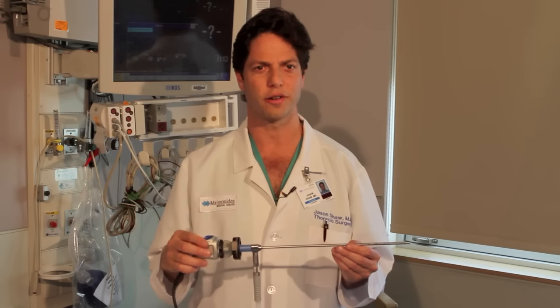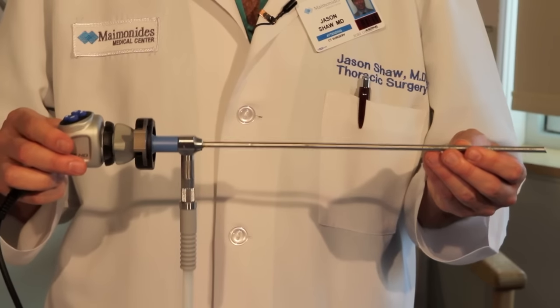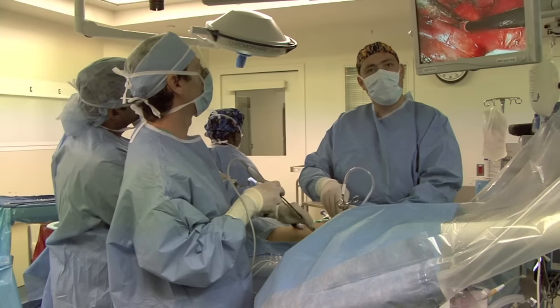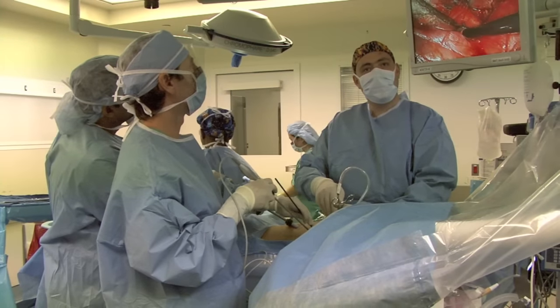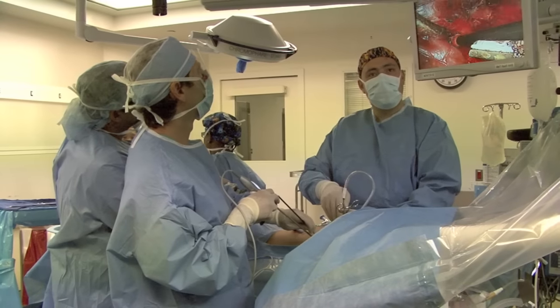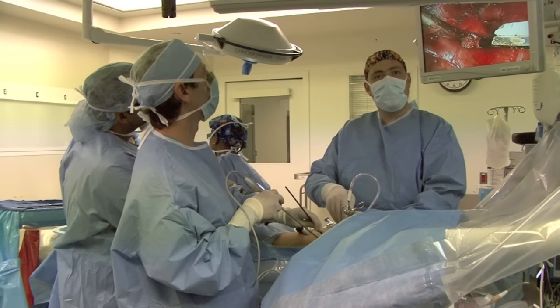This is a standard camera and videoscope that we would use during thoracoscopic surgery. Once we place this inside a patient's chest, we're able to look up at the screen and see exactly what's going on inside the patient.